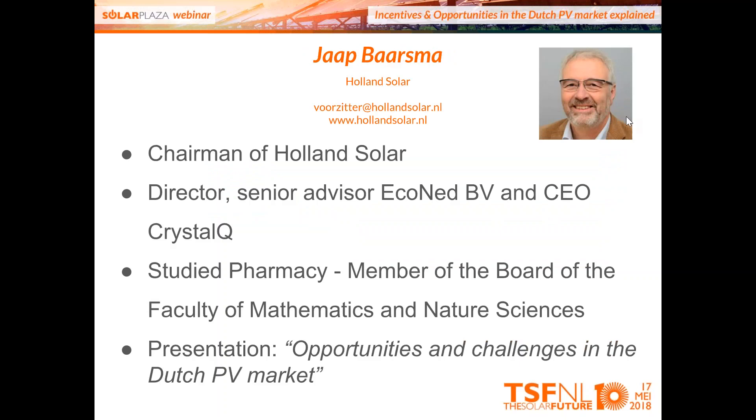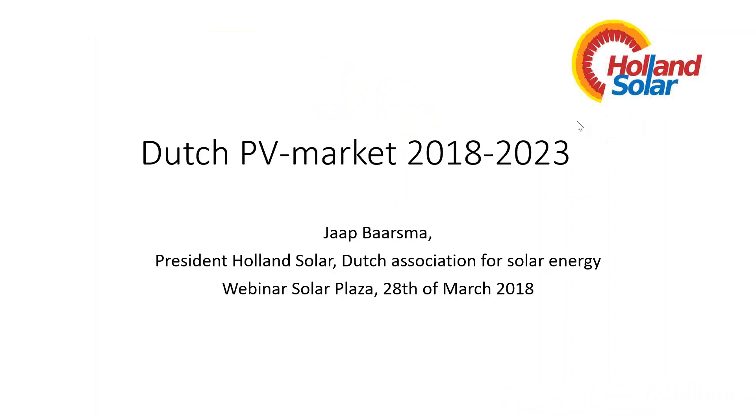Our next speaker is Jaap. He is a senior advisor at Econet and CEO of Crystal Q. He studied pharmacy but ended up in solar energy — as many people do once they get addicted to the solar energy virus. He's been active in solar energy for 10 years, including in foreign countries. He is currently president of the Dutch association for solar energy, Holland Solar. His presentation covers opportunities and challenges in the Dutch PV market.